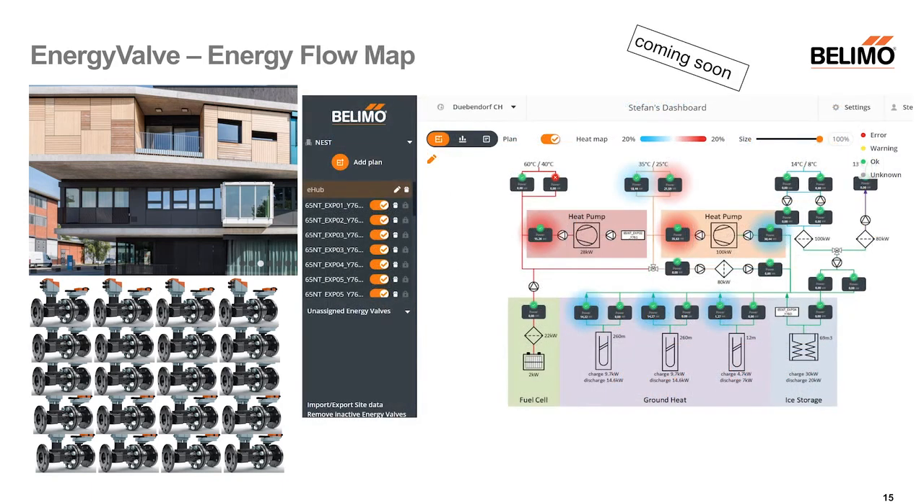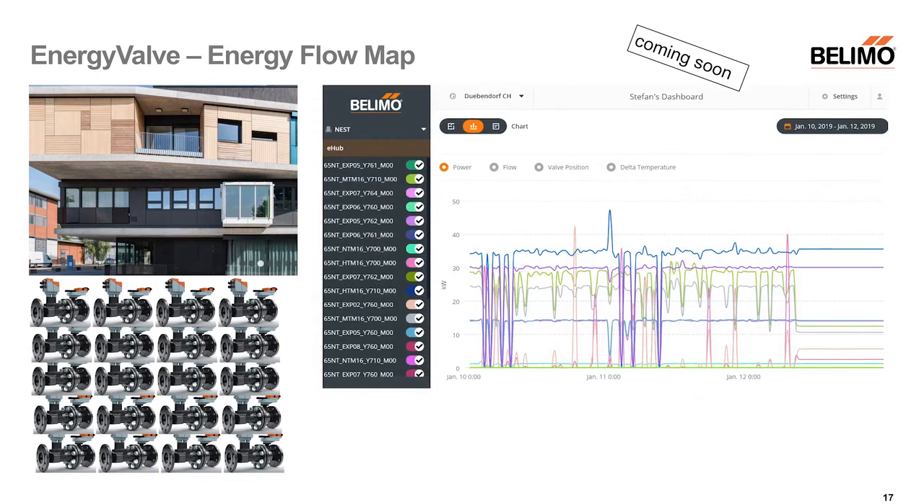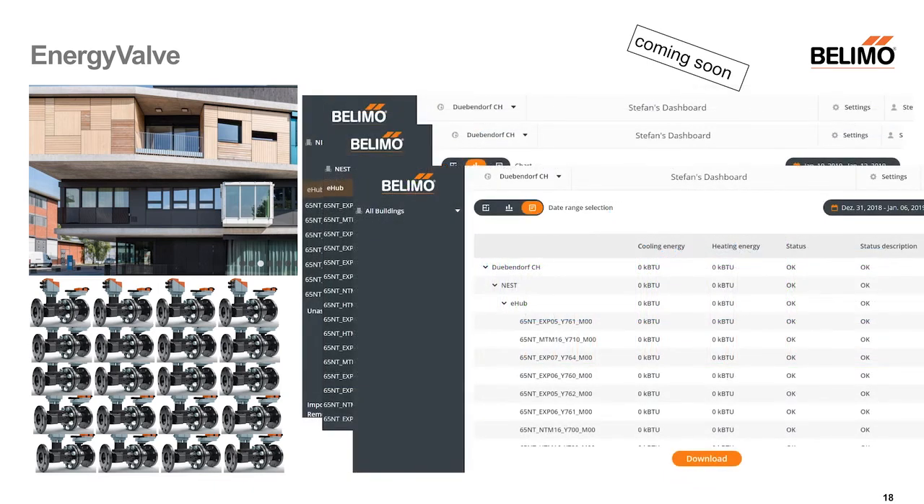What you see here is the floor plan showing all the energy valves. You see all the green lights — everything is okay — or if there is a problem, you can identify it and find all the details. The same tool also shows the data log for all valves at the same time, making it quite easy to understand what's going on, or shows a table with whatever information is needed. We do this now for our customers, but this is more the beginning of what can be done and shows the value of data.